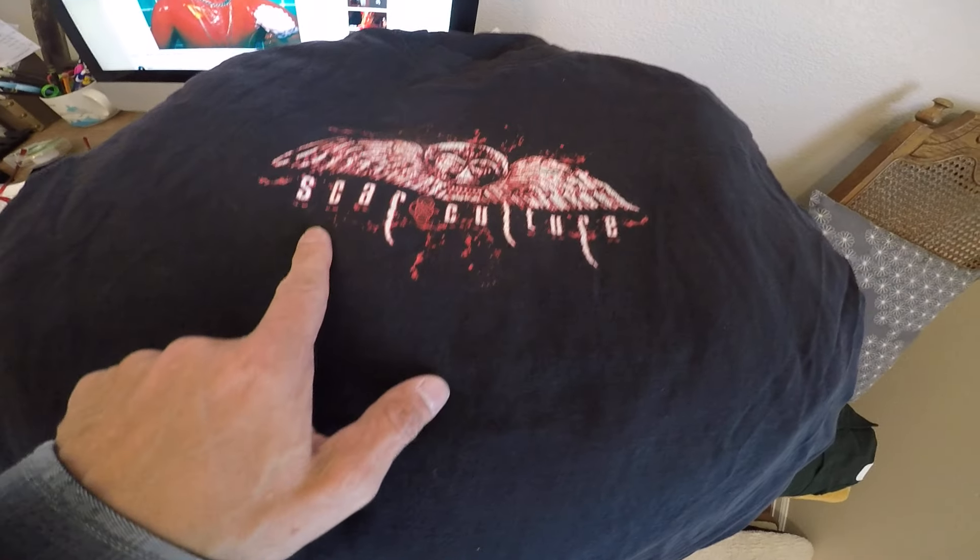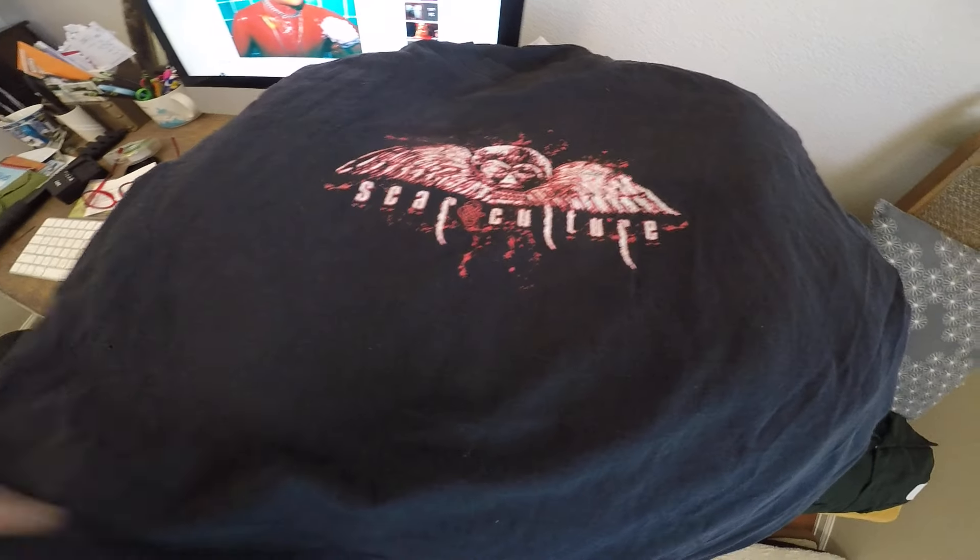This is a band I've never heard of, Scar Culture, but I paid like 60 cents for this. It's death metal from New York City.